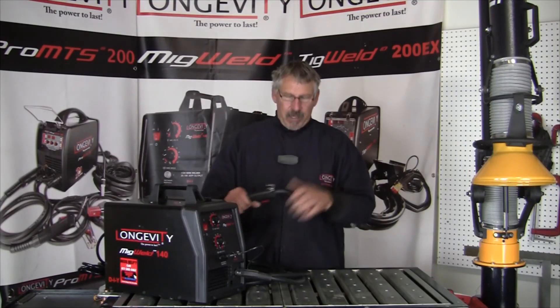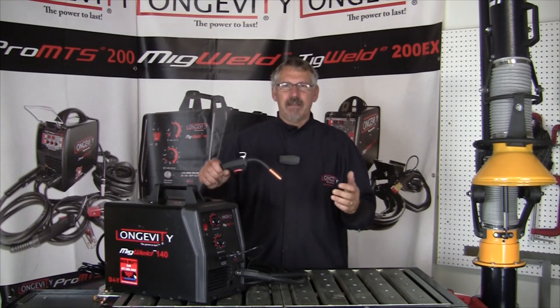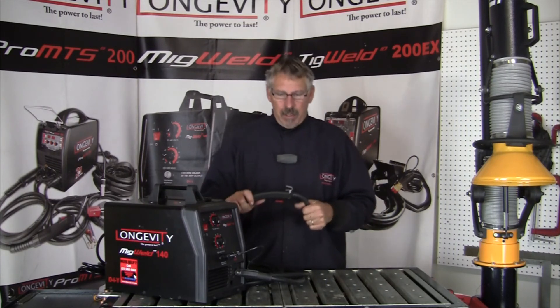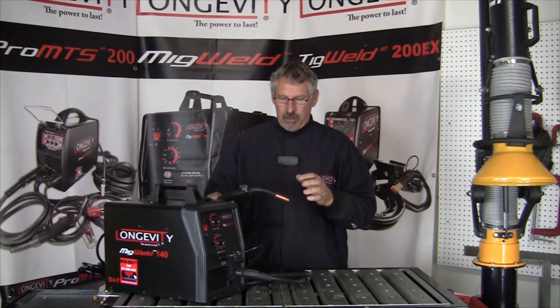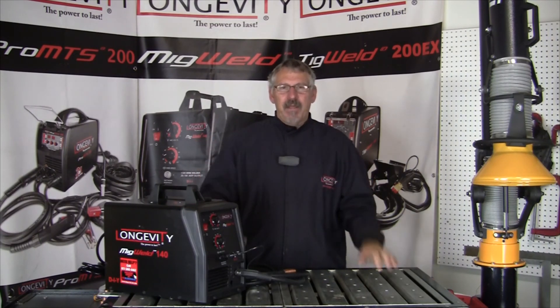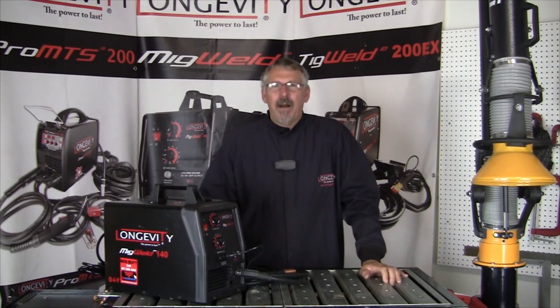I hope you understand something about inert gases versus reactive gases. Inert gases don't react with other particles on an atomic level, so that's what we're doing — just protecting this molten steel as it cools. Thanks for joining us on Longevity's Learning Lab. I hope you learned something today.